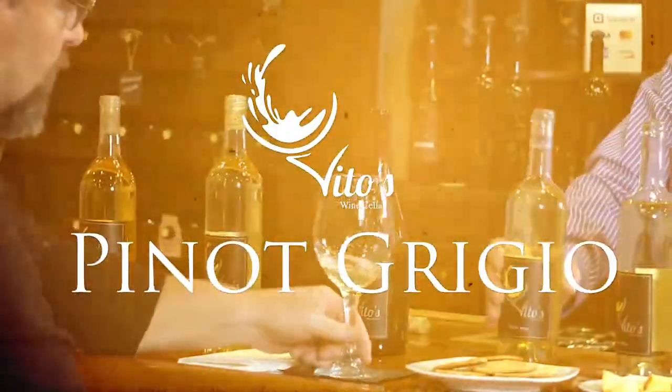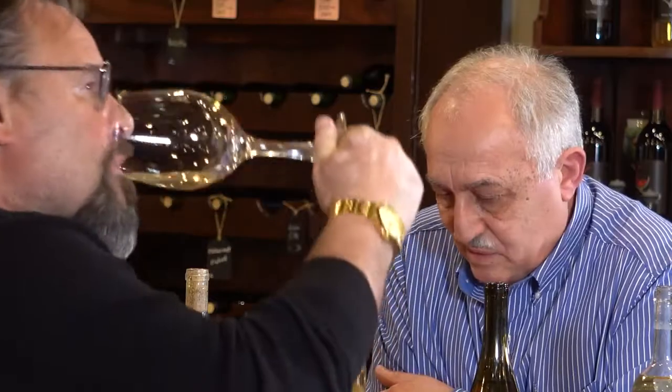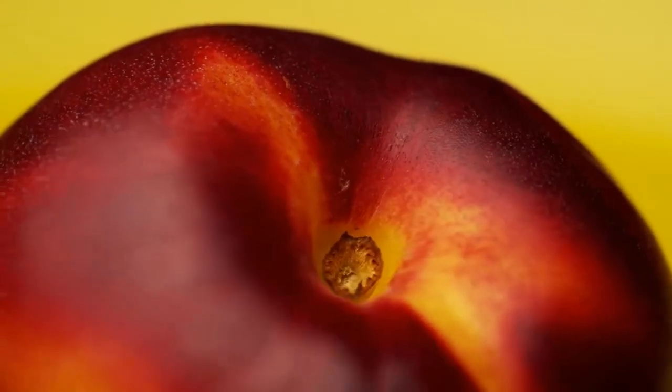The next one is Pinot Grigio. White spice. This is also two years old. It's got this lineal peach nectarine thing that goes right down the center of your palate — much riper than your basic Pinot Grigio from the supermarket or the jugs. This is serious. This reminds me of a real nice Pinot Gris.